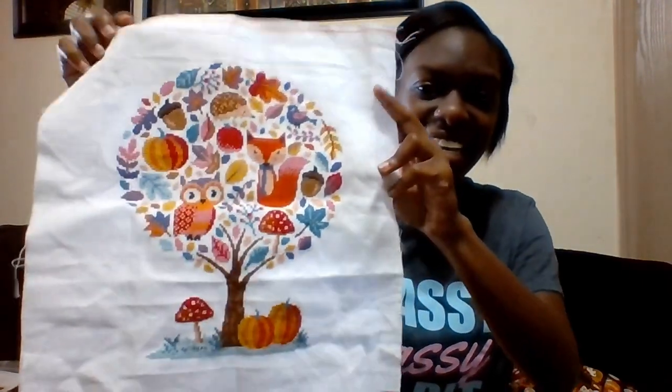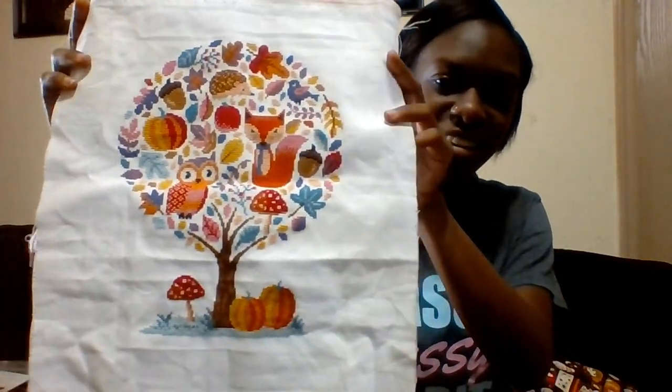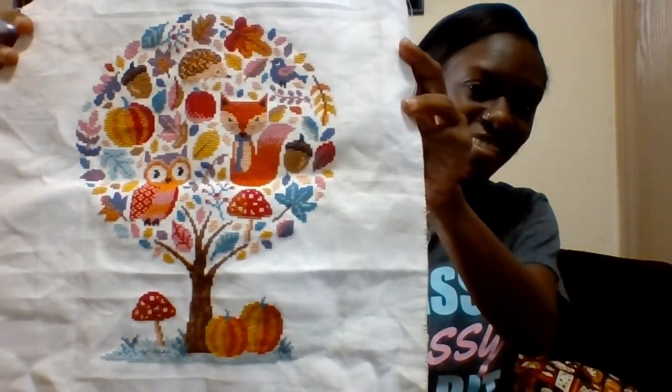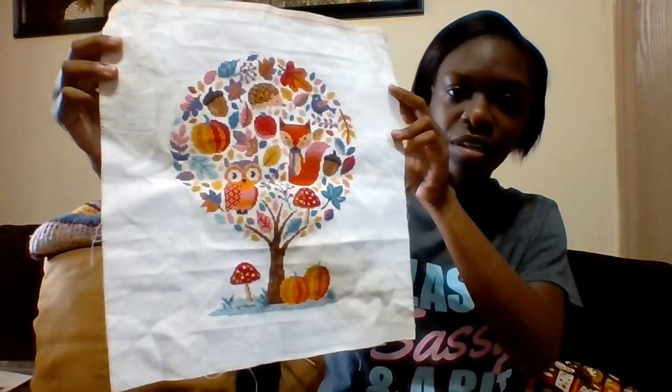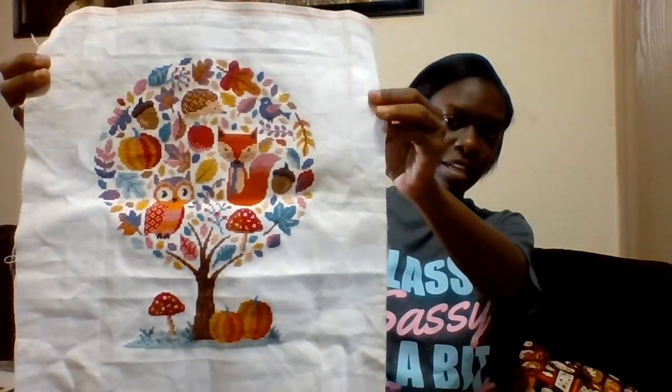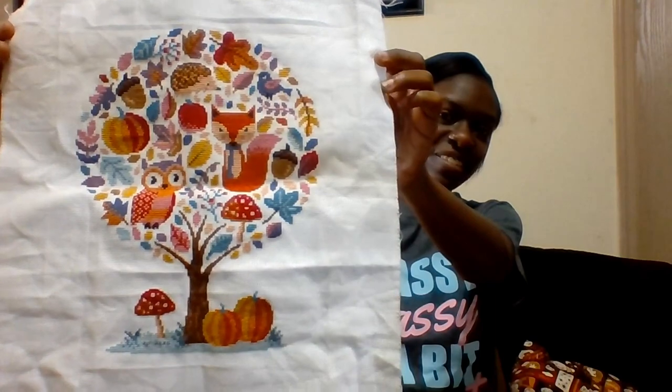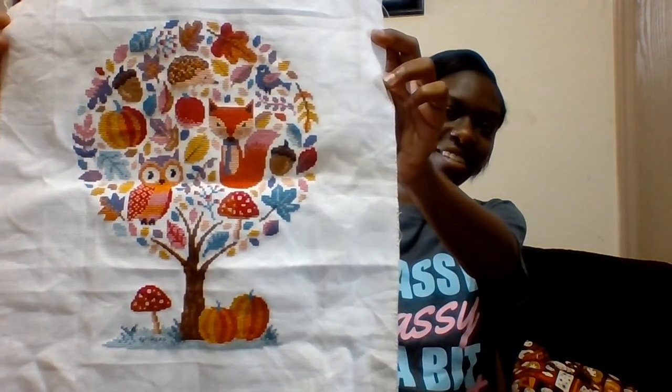FO — which means finished object. This is Hello Pumpkin. It was a SAL that came out last year, 2019, and it is by Caterpillar Cross Stitch — y'all know I love Sally's patterns. I'm trying to hold it the right way lighting-wise. So there it is — oh my gosh, I'm so stoked y'all, it looks so good.